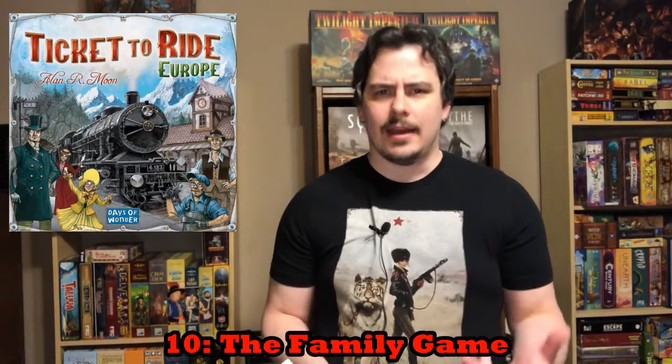Coming in at number 10 is a game I feel you should probably consider adding to your collection at the beginning, in the early stages. This game fulfills what I would call the family need, meaning that this game is a good example of a modern hobby board game that can be played by friends and family of all skill levels while still providing a very fun entertaining experience, and that is Ticket to Ride. Ticket to Ride came out in 2004-2005 with an American edition and then the European edition, the differences mainly being the map, while the European edition has some extra mechanics to make it a little bit more strategically interesting.